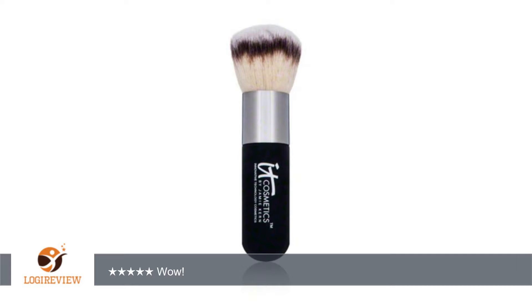I clean my brush every day, and this one still looks and feels brand new. Great tip to maintain your kabuki brushes: